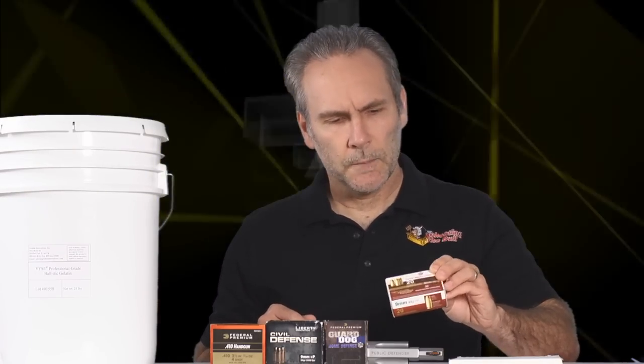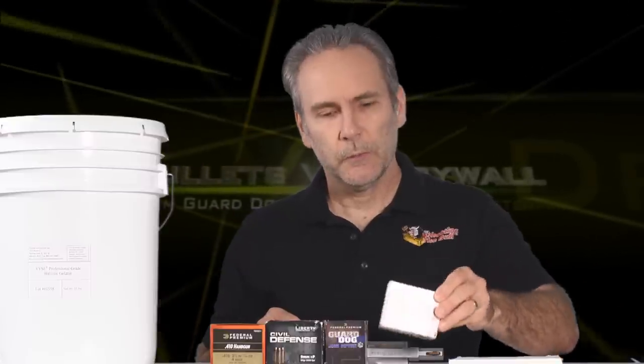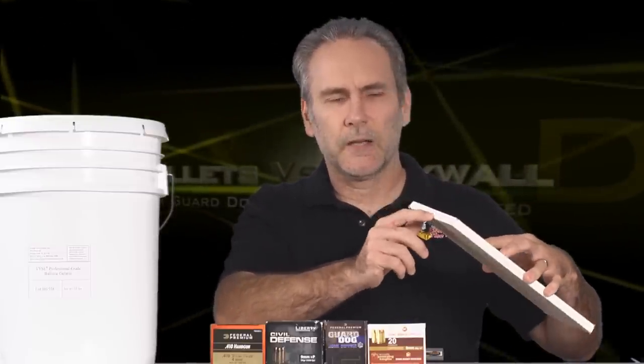Today I'm bringing you a totally different type of test because one of my viewers wrote saying he works in a gun store where they sell DRT ammo, and that some people in the store were telling customers it absolutely will not penetrate a condominium wall. He's asking: is that true? Well, I can test it. I don't believe it's true — bullets go through walls. I've got drywall here, just a couple pieces of paper with compressed chalky gypsum powder. If a bullet can't go through this, what's it going to do against a 300-pound intruder through his ribcage?